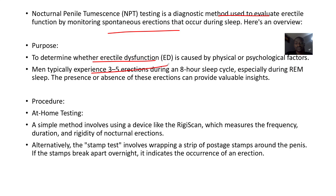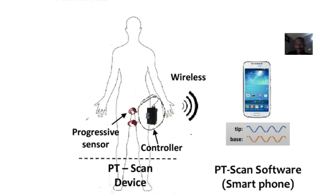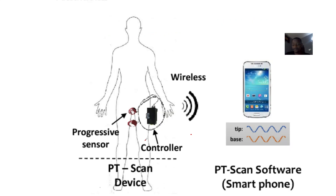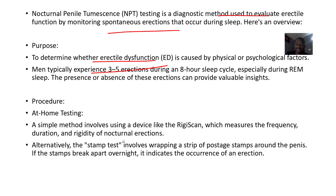Men typically experience three to five erections during an eight-hour sleep cycle. The procedure can be done at home or in a lab — if in a lab, they may need to induce sleep. At home, you use a device like the RigiScan, which measures the frequency, duration, and rigidity of nocturnal erections.